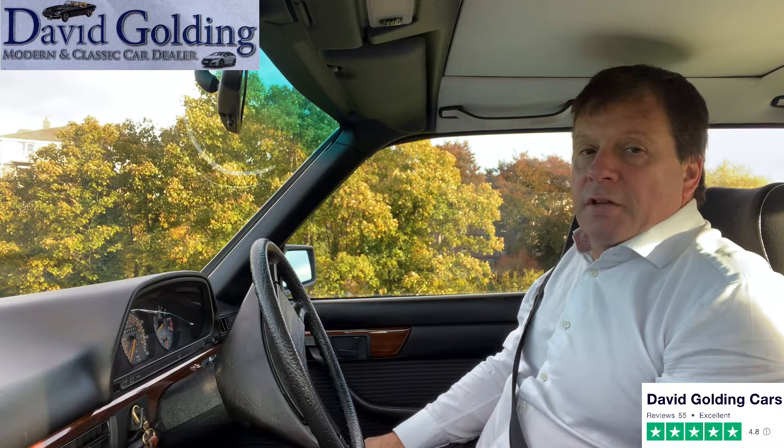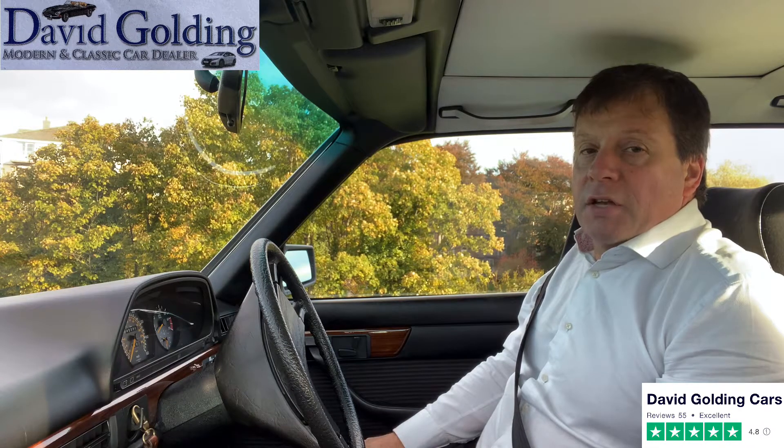Only 45,000 miles on it, it is in incredible condition throughout. If you're used to looking at cars at the German shows, this matches their standard.